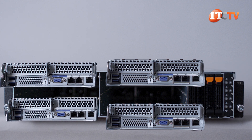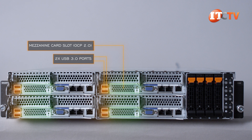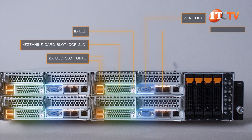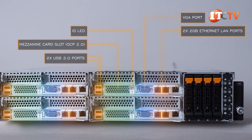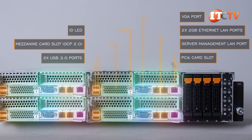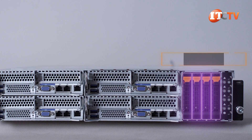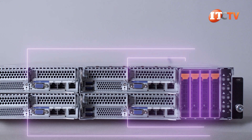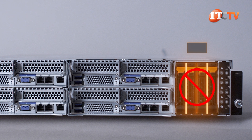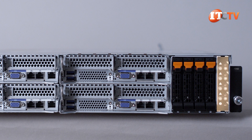The single-socket server nodes are accessible from the front of the chassis and feature two USB 3.0 ports, a mezzanine card slot for an optional Open Compute Project OCP 2.0 card, an ID LED, old-school VGA port, 2 gigabit Ethernet LAN ports for network connectivity, an MLAN port for management of the system, and a single PCIe card slot. To the right of the four server nodes are four 2.5-inch NVMe U.2 drive bays, with one drive bay mapping to each of the four server nodes. All bays are compatible with SATA drive types, but SAS is not supported.